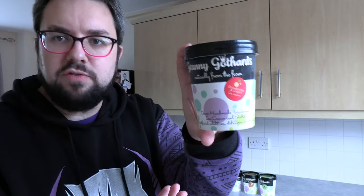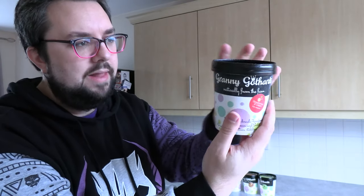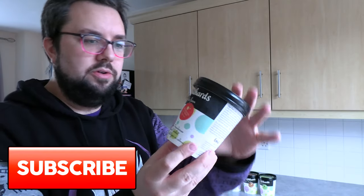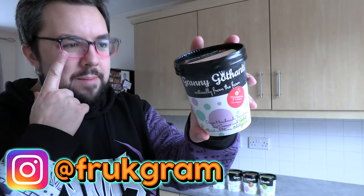Hello everyone, welcome to Food Review UK vlogs. I just wanted to do a quick video to highlight this range of ice cream that I've been sent. It's a company that I have actually talked about in another video, and I'm going to be doing a review soon on one or two of these flavours, so stay tuned. Check us out on Instagram for more pictures at Frontgram.